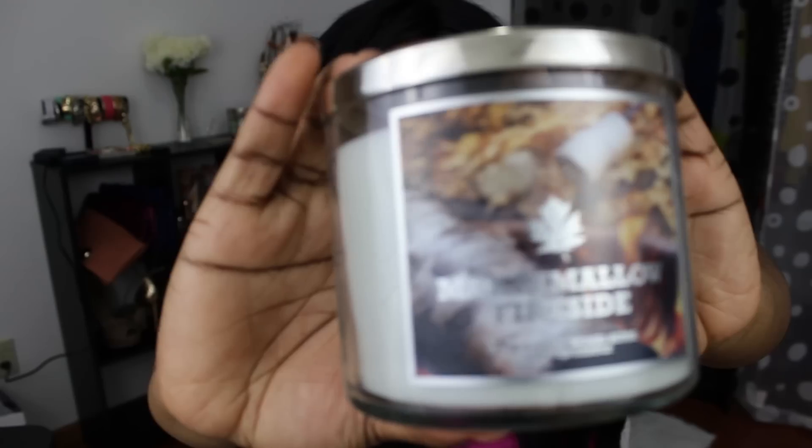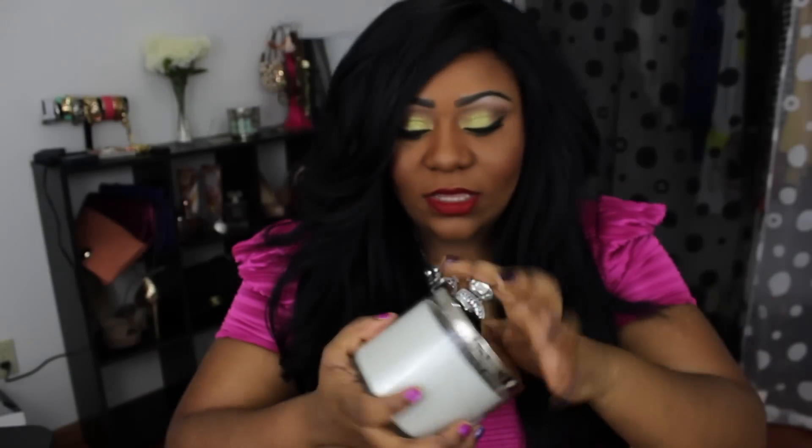The other candle I got — also 2 for $22 — is Marshmallow Fireside. It's another three-wick candle and I burnt this one today. I really, really like this one. I'm sure you guys are familiar with it since everybody and their mother on YouTube talks about this candle, so we're not going to talk about it too much. I'm horrible at describing scents, but all I can say is it has a very sweet, big, good scent, which is what I like in my candles.